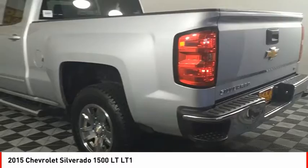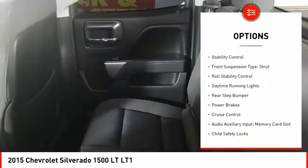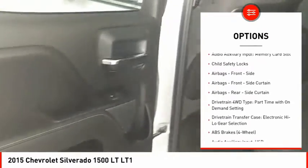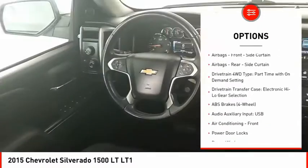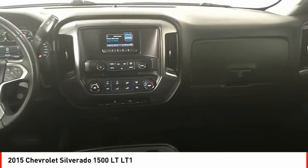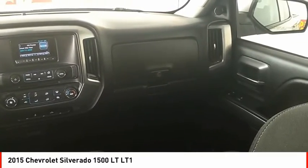Here are some of this vehicle's great options: traction control, stability control, front suspension type strut, roll stability control, daytime running lights, rear step bumper, power brakes, cruise control, audio auxiliary input, memory card slot, child safety locks.